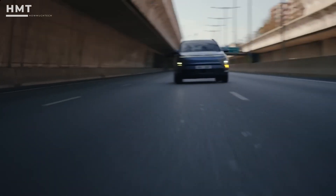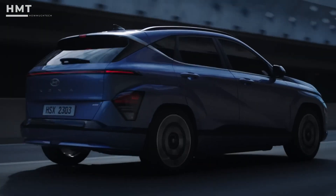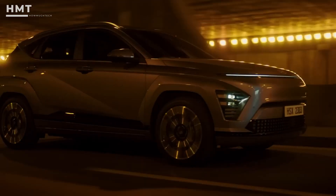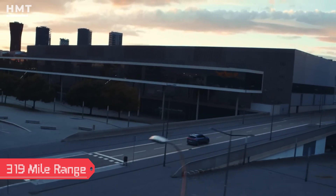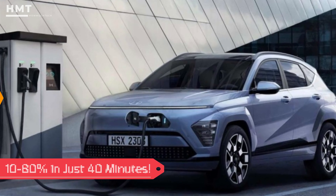The entry-level Kona Electric starts from just under $44,000 and is ideal for urban drivers, offering a solid 234-mile range. If you're looking to venture further, you can upgrade to the 65-kilowatt-hour version with a 319-mile range. Both models can do a 10–80% rapid charge in about 40 minutes.